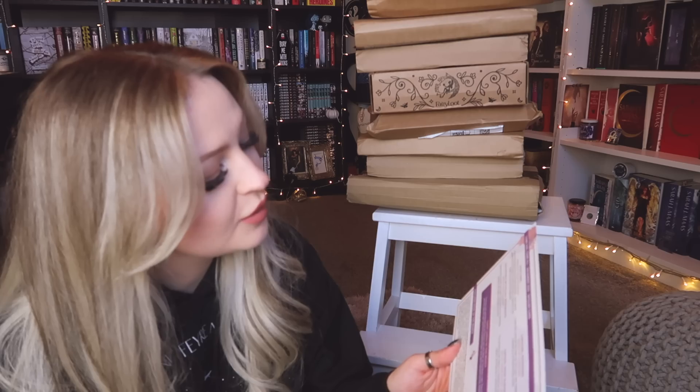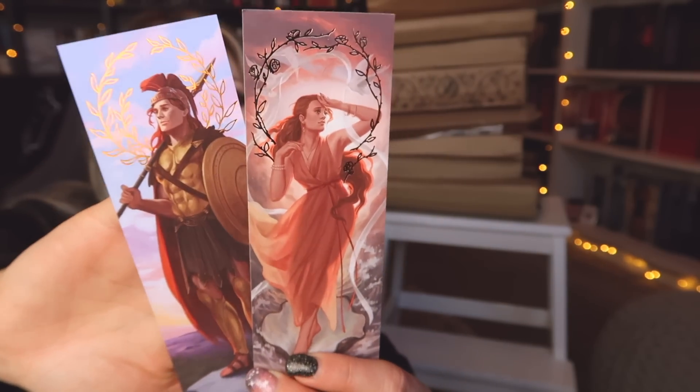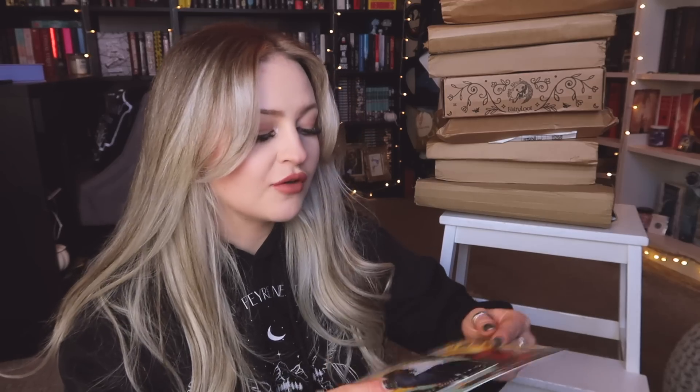Then we have our collectible mythology bookmarks. FairyLoot includes these every so often, and these ones are inspired by Aphrodite and Ares. These are beautiful — these are my favorite bookmarks ever. They have gorgeous gold foiling on them. The artwork is stunning and I am obsessed. You all know I love Greek mythology, so yeah, these are definitely my favorite ones so far. And then we have our tarot cards for this month, which are inspired by 'Girls of Paper and Fire' — I love these. FairyLoot, please just give me something to store them in!